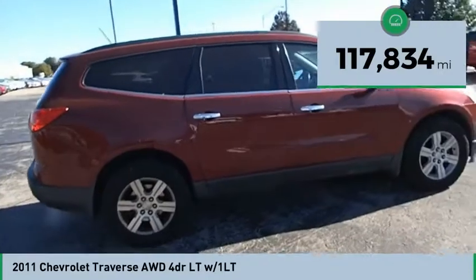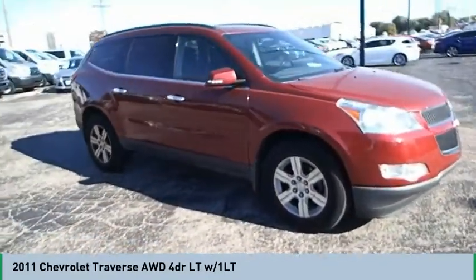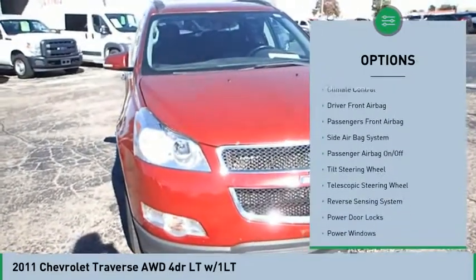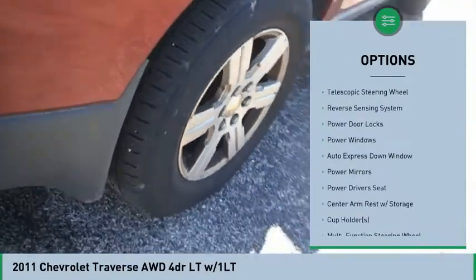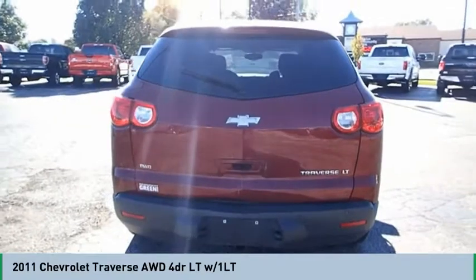This vehicle has less than 120,000 miles. Here are some of this vehicle's great options: power driver's seat, air conditioning, auto express down window, climate control, power door locks, side airbag system, power windows, passenger airbag, compass, CD player.